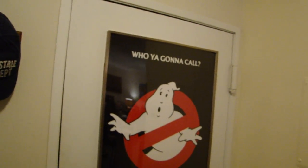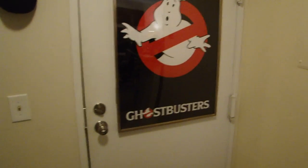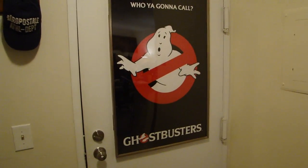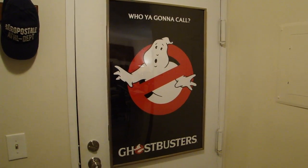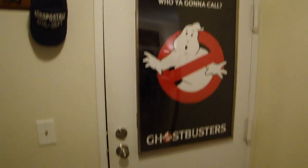Here's the front door. This is actually a poster I picked up at Kinetacon — it's the official movie poster of Ghostbusters. Who are you going to call? I had a frame to put on the door there.